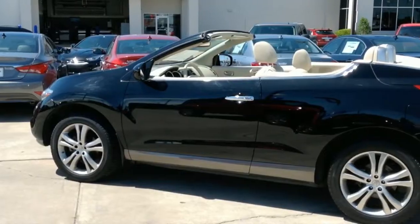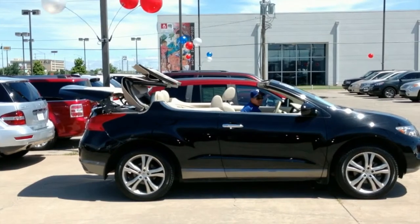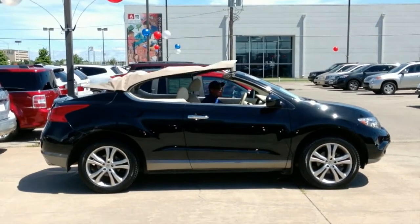It's an all-wheel drive SUV with super black exterior and cashmere upgraded leather interior, and also includes a light brown convertible soft top.